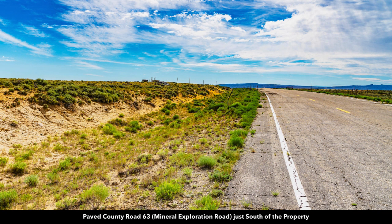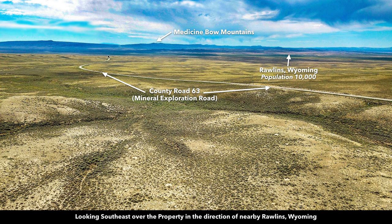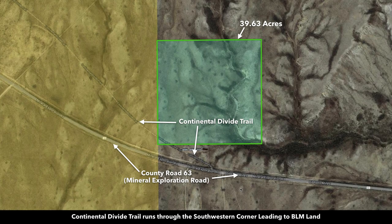Here's a photo of paved County Road 63 just south of the property. This is an aerial view looking to the southwest where you can see County Road 63 winding up and leading right to the property. From the satellite image, County Road 63 is just south of the property, and there's a road called Continental Divide Trail that intersects the southwest corner. That connects to Mineral Exploration Road, and along the entire west boundary the property adjoins a 640-acre section of BLM land — one square mile. The Continental Divide Trail connects to it and allows access into the property from that direction as well.